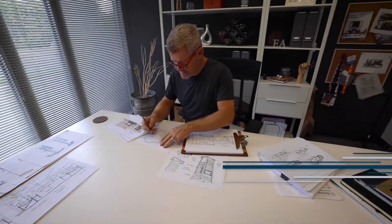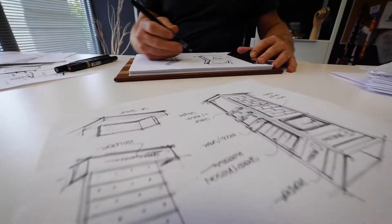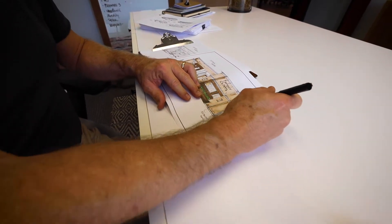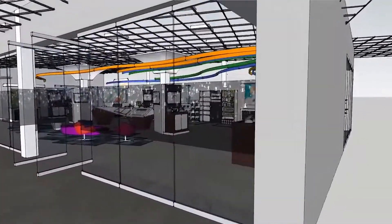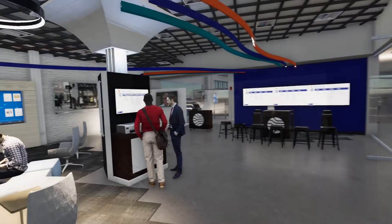Usually we'll have a design kickoff meeting where we'll talk about some concepts that either the client gave to us or concepts that we may have come up with for their brand. Scotty will do some sketches and I'll bring those sketches to life on the computer, starting with the CAD process and then moving to renderings and fly-through videos. We do what we call a fly-through and navigate a client through the exhibit as if they were in that particular space.